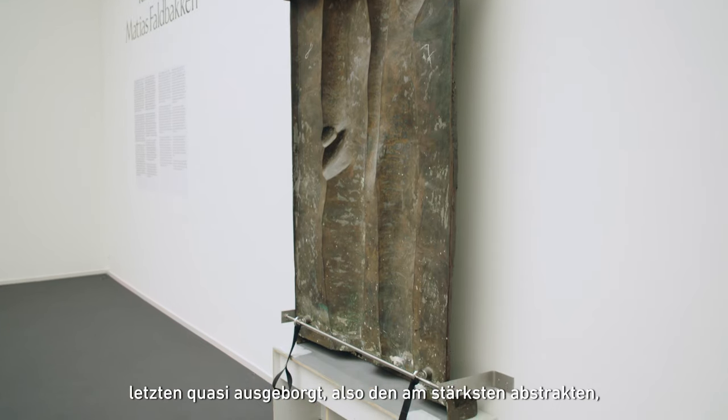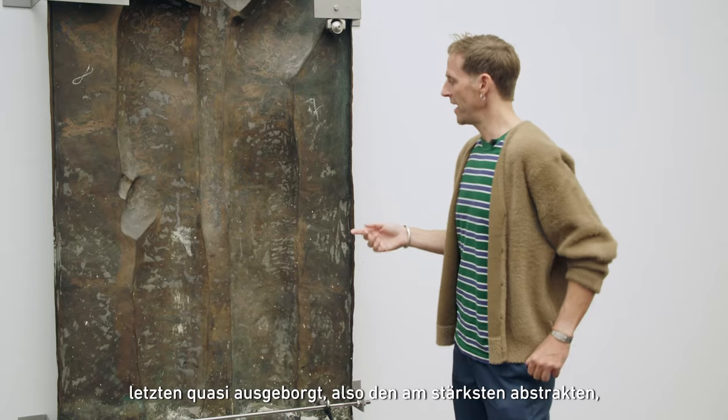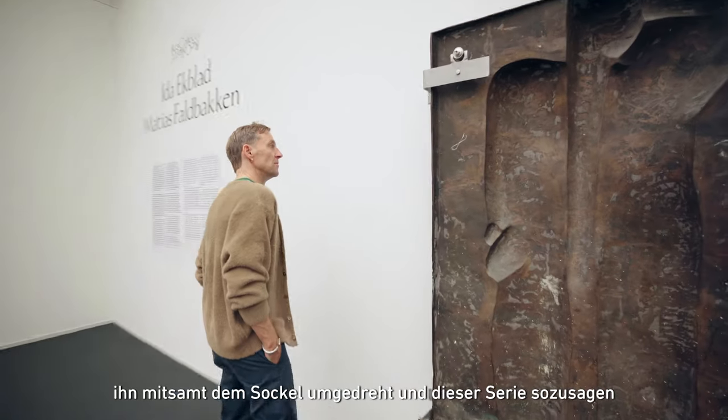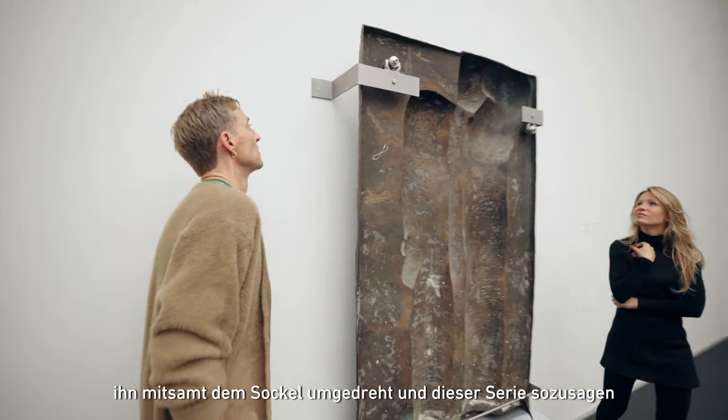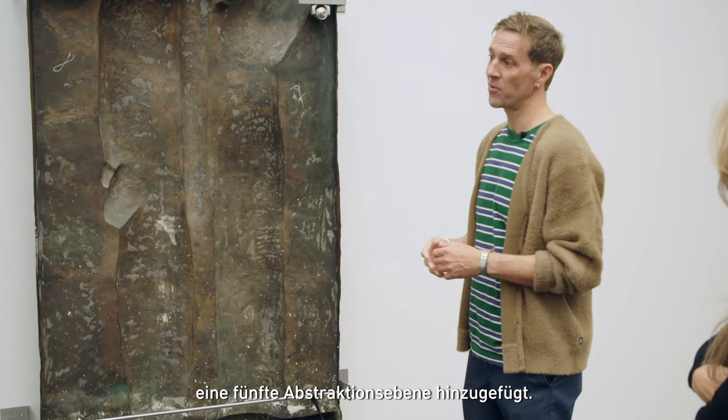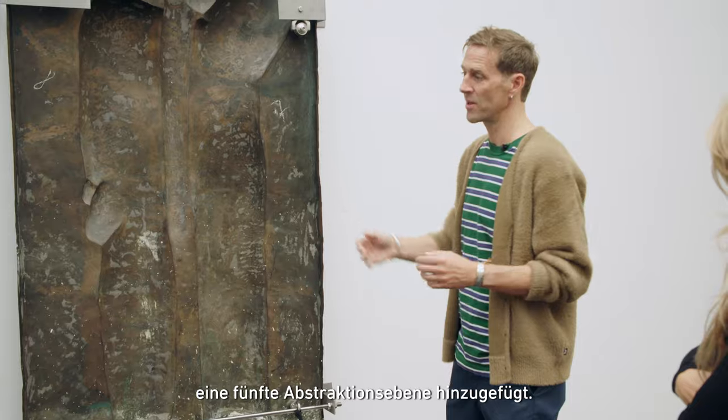I got to borrow the last one — the most abstracted one — turned it around, turned it around with the plinth, turned the whole thing around, and sort of added a fifth layer of abstraction to his series.